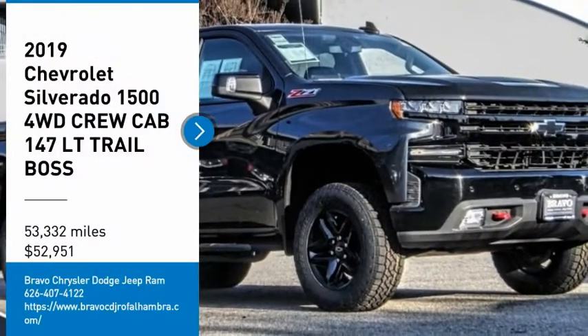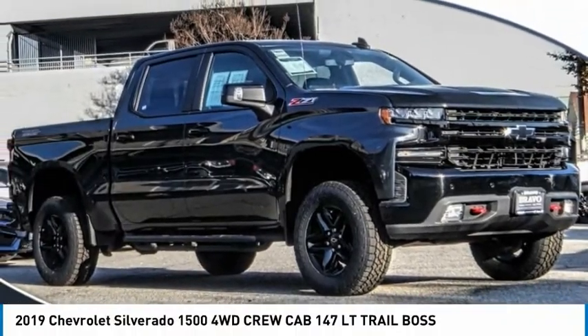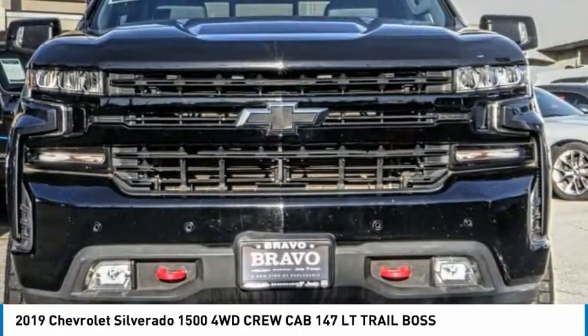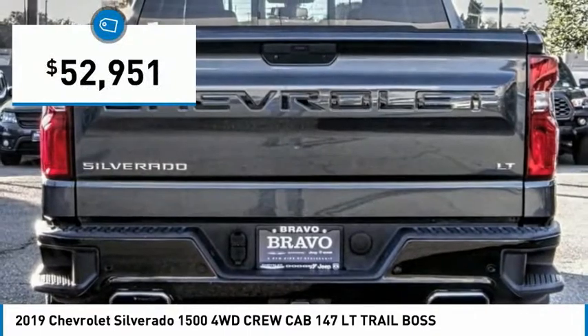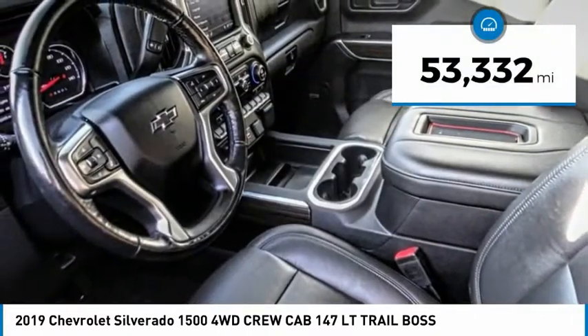Make a great choice today with the 2019 Silverado 1500. The Chevy Silverado 1500 has the lowest cost of ownership of any full-size pickup and is priced below $55,000. This vehicle has less than 55,000 miles.